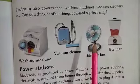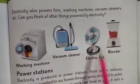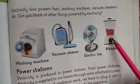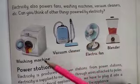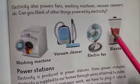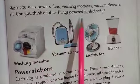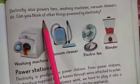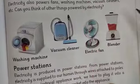Electricity also powers fans, washing machines, vacuum cleaners, blenders, and many other things you can see in your home. The electric fan, washing machine, vacuum cleaner, and blender in your home all run on electricity. Your activity: Can you think of other things powered by electricity? Write the answer at home — list the things in your house that run on electricity.